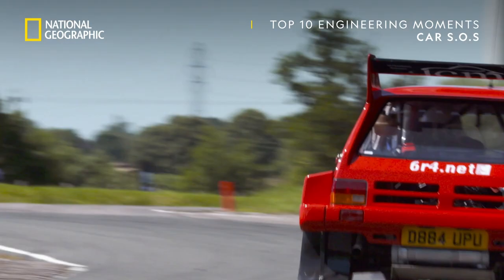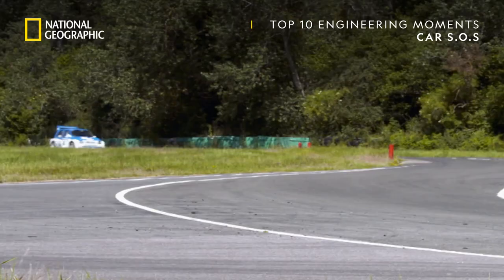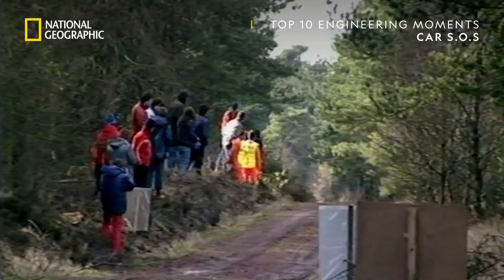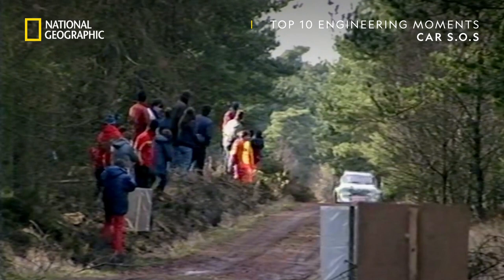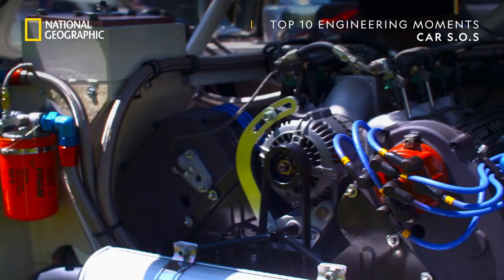The Metro 6R4 has the reputation as one of the most ferocious competition cars to come out of a factory. Developed in 1985 with the help of the Williams Formula One team, the car was designed to achieve success for Austin Rover on the notoriously dangerous Group B world rally circuit. The 6R4 was more like a roll cage on wheels — feather light, but with a brutal rear-mounted 410 brake horsepower V6 engine.